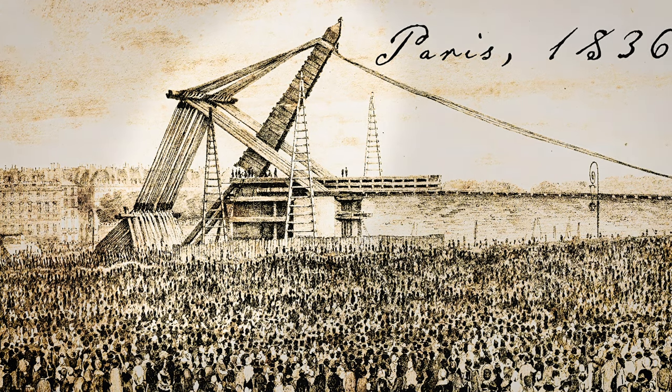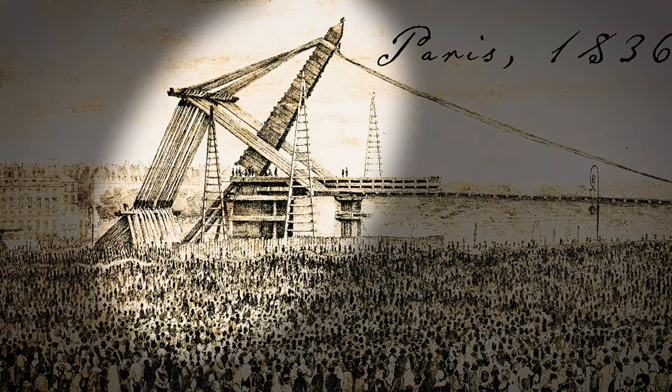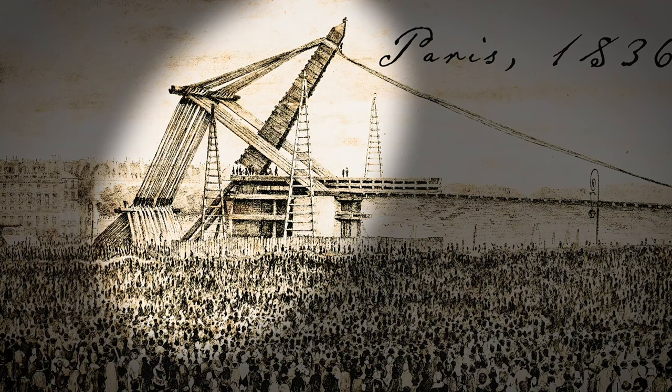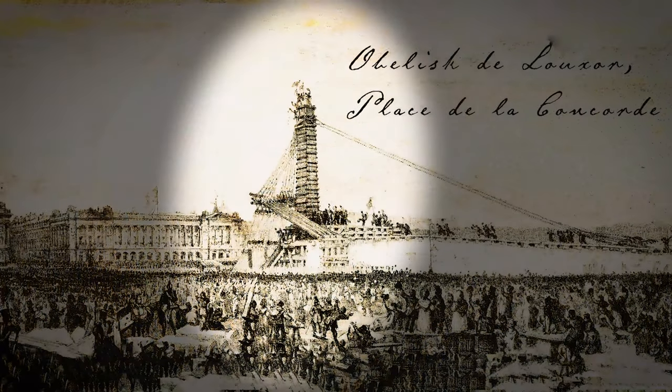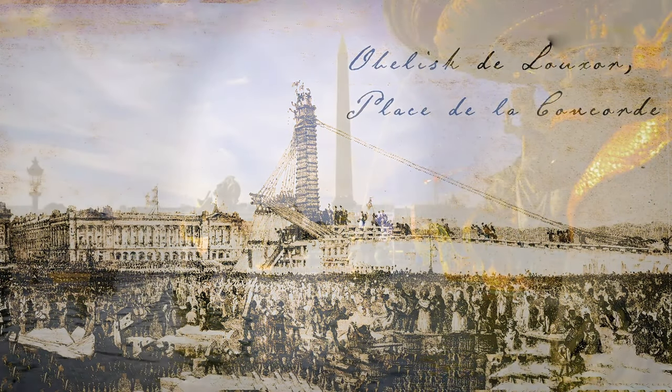On the 25th of October 1836, finally everything was ready. More than 200,000 spectators were present at Place de la Concorde to witness the rise of the obelisk. When the long mass came to a standstill, the royal family gathered on the balcony of the Hôtel de la Marine and applauded the amazing achievement.